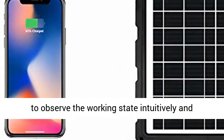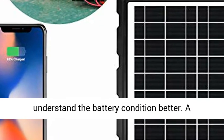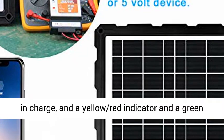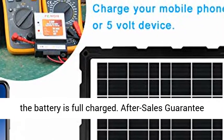LED indicator: the LED indicator helps to observe the working state intuitively and understand the battery condition better. A yellow-red indicator indicates that the battery is charging, and a yellow-red indicator and a green indicator on at the same time indicate that the battery is fully charged.